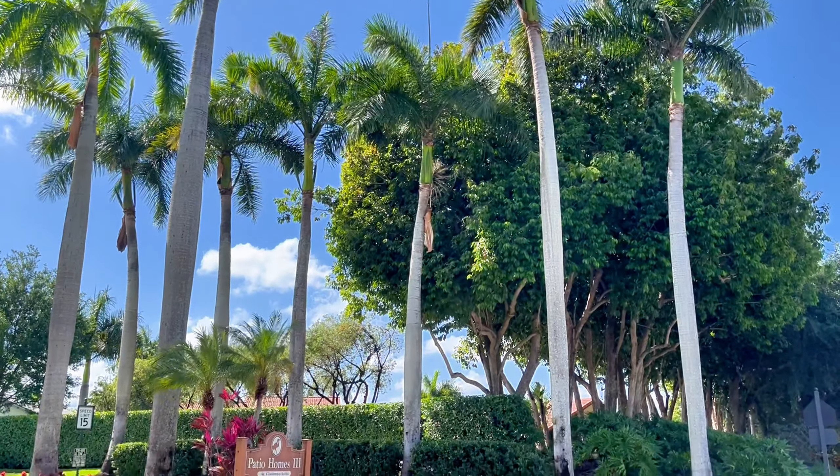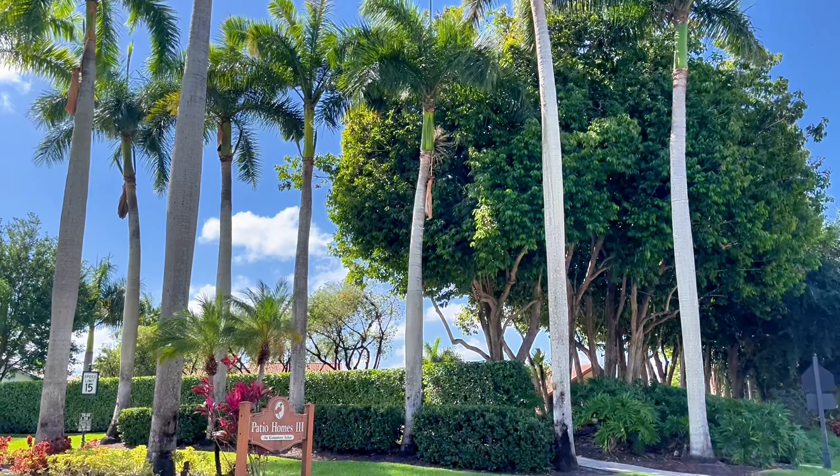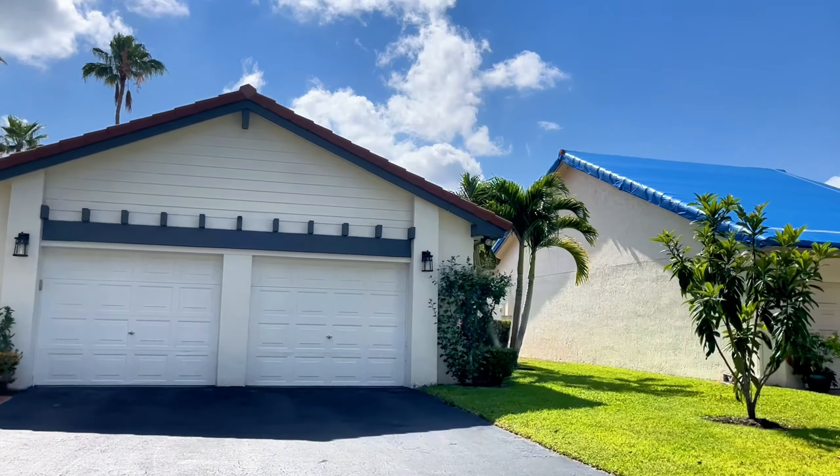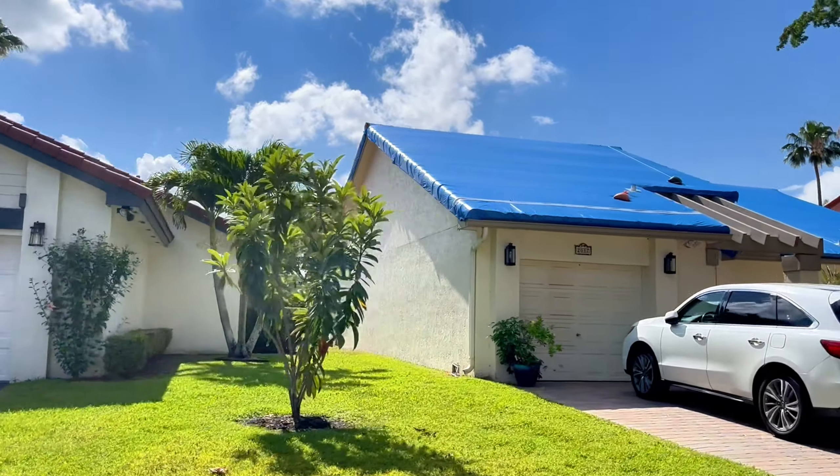In Patio Homes Phase 3, out of the 60 homes, a third of them are on the waterfront. This Auburn model is getting a new roof.